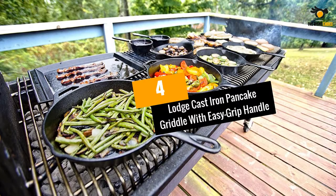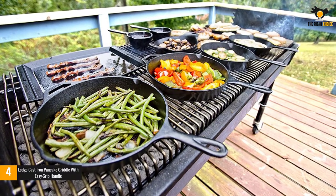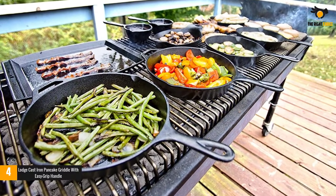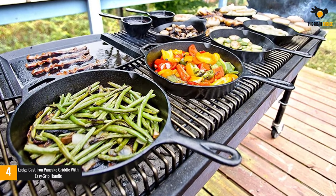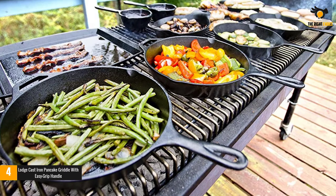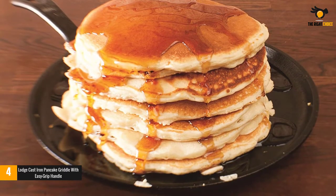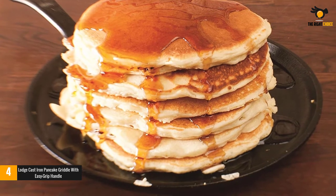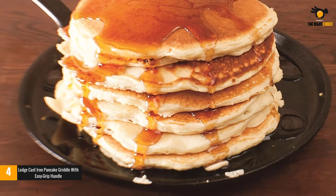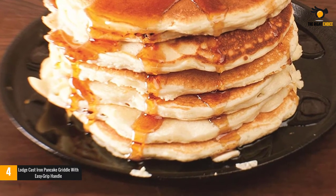At number 4: Lodge Cast Iron Pancake Griddle with Easy Grip Handle. With lower sidewalls and a wider cooking surface, the Lodge Griddle will give you high performance when baking. Made from cast iron with an easy grip handle, it is convenient to hold. The product is great for stoves, campfire, and ovens, and is considered suitable for drying, stir-frying, baking, grilling, braising, and frying.